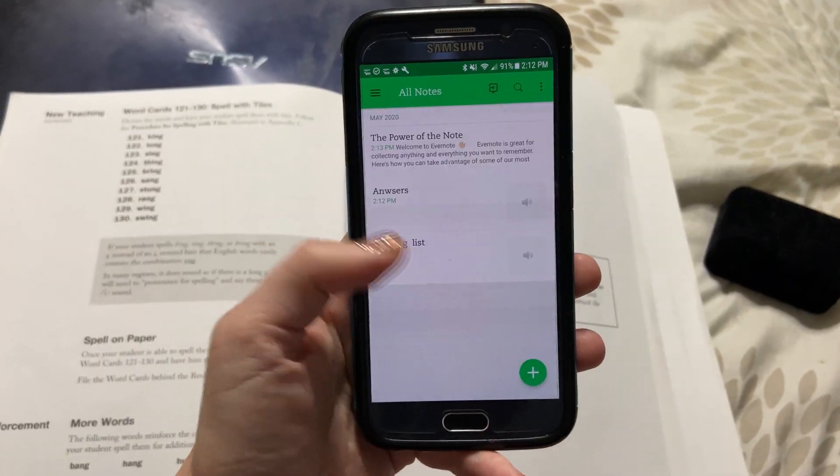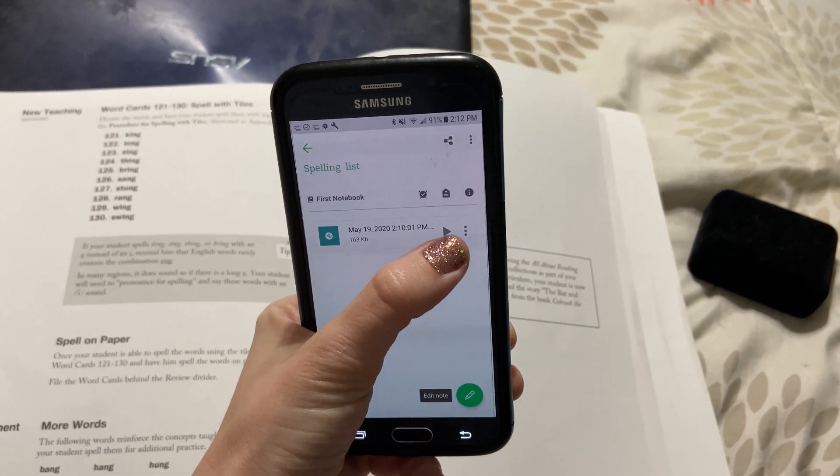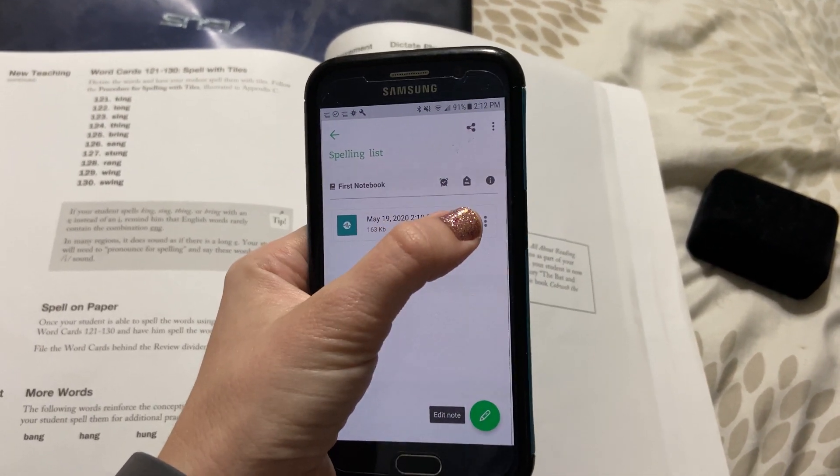For the rest of the week, they're going to have two separate independent spelling times. One time during the day they are going to listen to their spelling words for that particular week — usually about ten words and maybe a phrase or two. I record it on my phone, on a tablet, or using the app Evernote, which is a totally free tool and very easy to use. I make an audio recording of me reading the words.